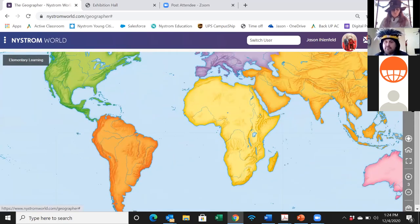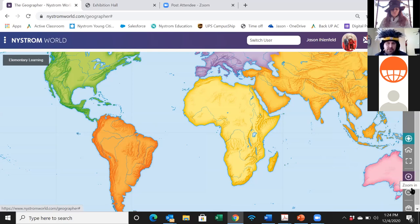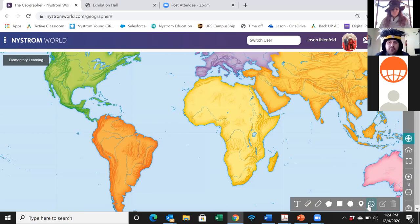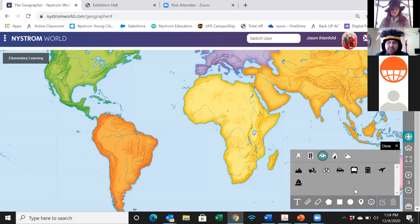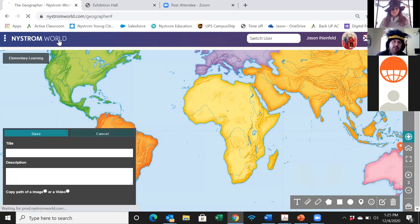You also have the ability to create and save — anything you or your students create in Nystrom World can be saved into your gallery. You can select certain regions, zoom in and out, and there are icons at the bottom that you'll get to use in the lesson. There are different symbols, push pins where you can drop in images, text, and videos, as well as different ways to measure distances and add markings to maps — all through the Geographer component.